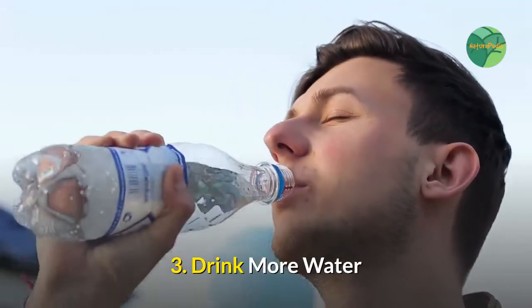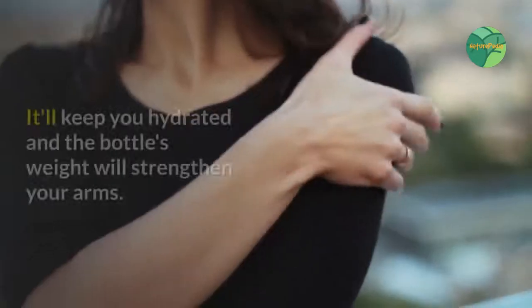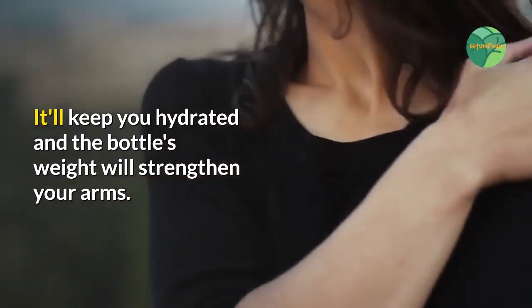3. Drink More Water. Take a water bottle with you wherever you go. It'll keep you hydrated, and the bottle's weight will strengthen your arms.